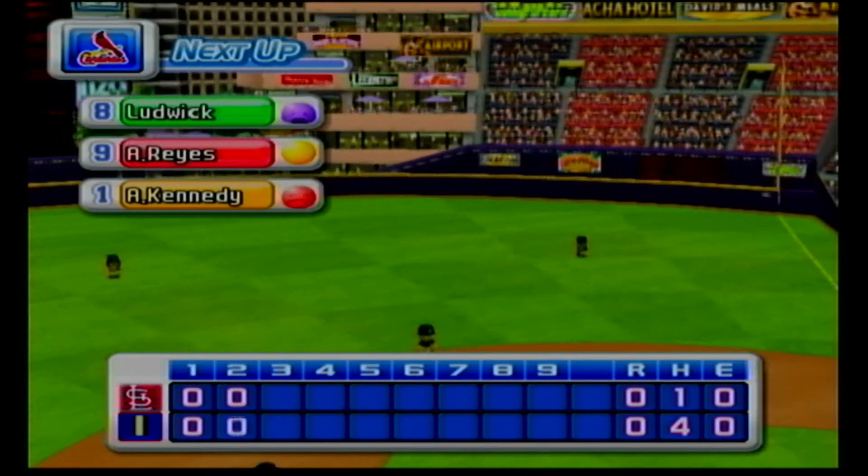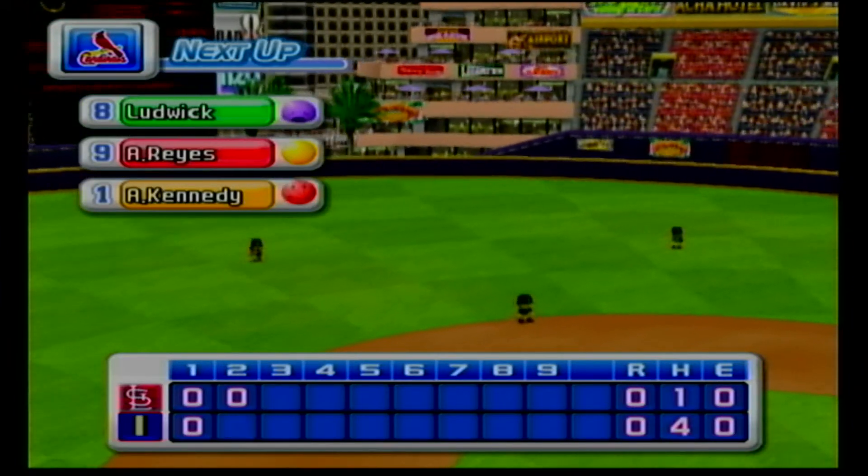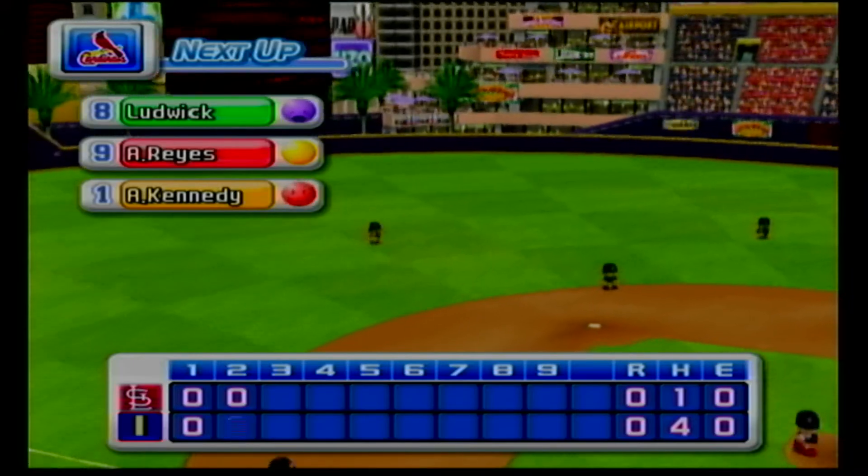No runs, two hits, no errors, two men left on base. At the end of the second inning, Indianapolis zero, the Cardinals zero.